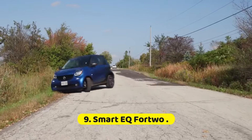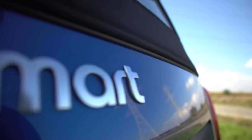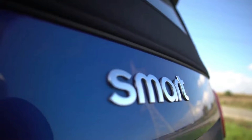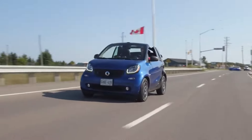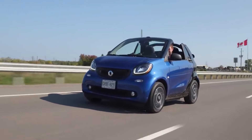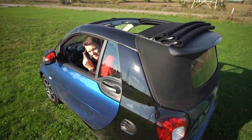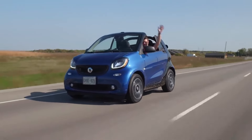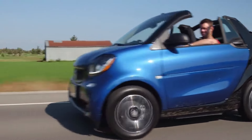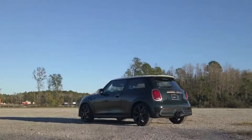Number 9: Smart EQ Fortwo. The EQ Fortwo stands out in the EV world with incredibly small dimensions that make it perfect for city driving. An 80-hp electric motor with a single-speed transmission sends power to the tiny two-seater's rear wheels. The battery can charge from 0% to 100% in three hours on a 240V charger. Features include crosswind assist for highway driving to compensate for the Fortwo's small size. A cabrio model is offered for those seeking top-down electric motoring. The estimated range for the coupe is 58 miles, and the range for the cabrio is 57 miles. If you want an EQ Fortwo, act soon — 2019 is the last year that Smart will sell vehicles in the U.S.